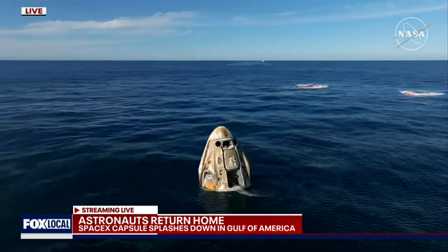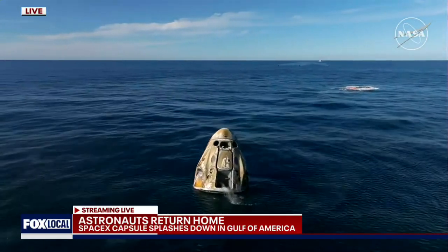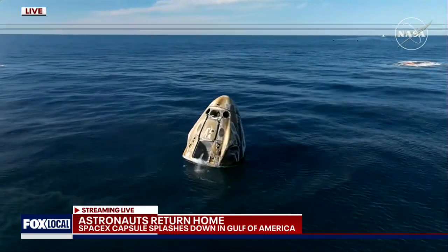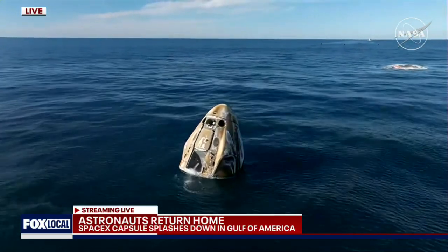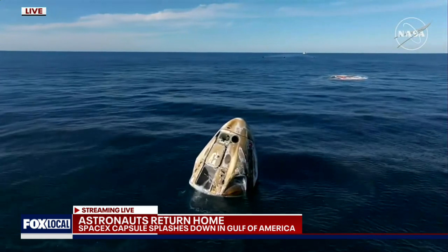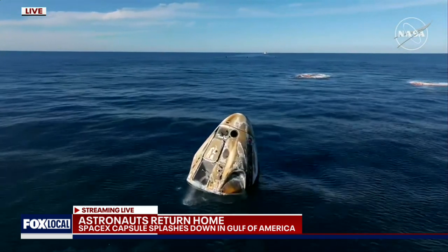We will continue to have communications between the crew and Nick Hague, the commander of Crew Dragon Freedom, which just splashed down two minutes ago off the coast of Tallahassee, Florida. Dragon Freedom has returned home with NASA astronauts Nick Hague, Sonny Williams, Butch Wilmore, and Roscosmos cosmonaut Alexander Gorbanov.